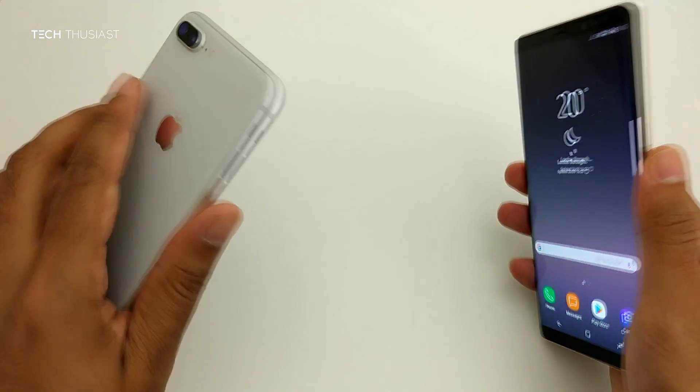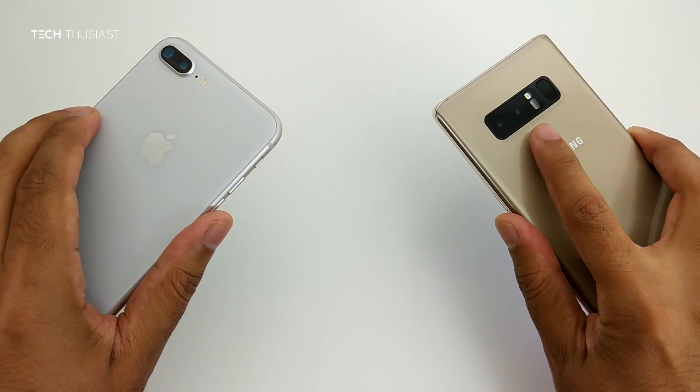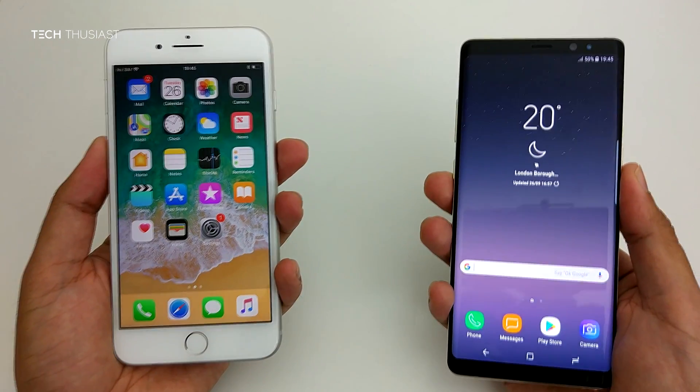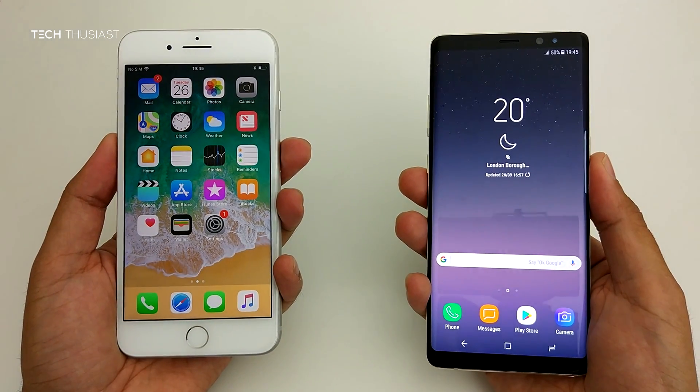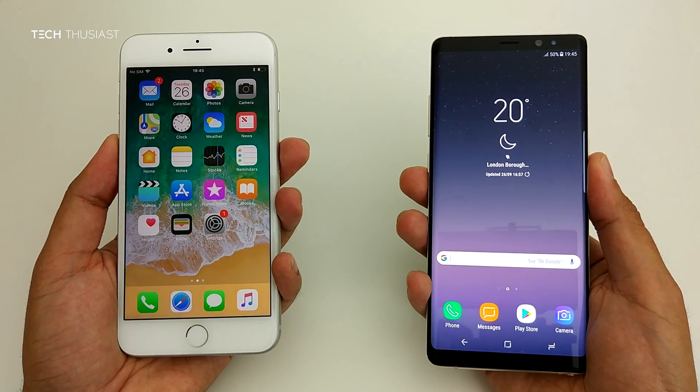Hey, what is going on guys, Techthusiast back here again with another video. This is a camera comparison between the iPhone 8 Plus and the Galaxy Note 8, so let's see which one has the best camera.